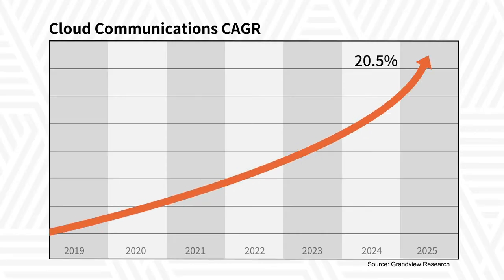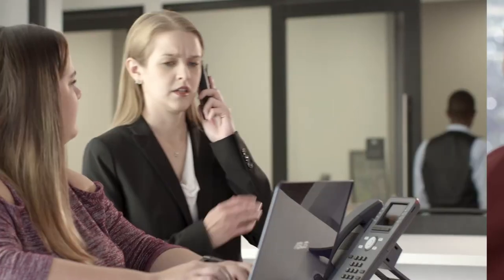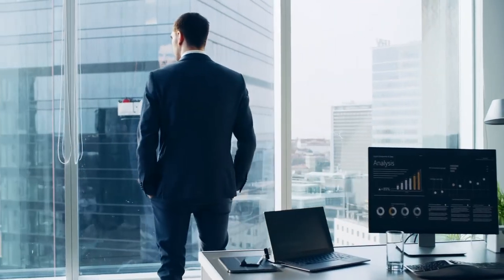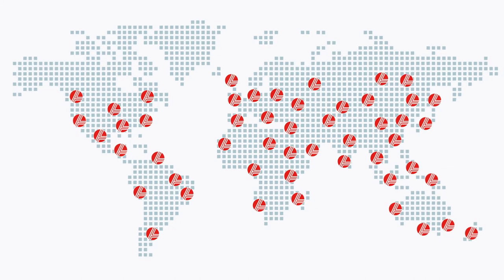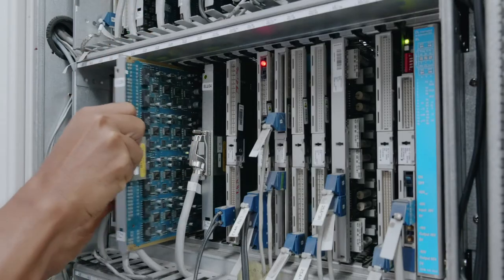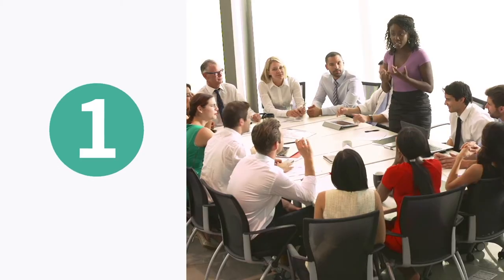The trend is unmistakable: more and more companies are migrating their communications to the cloud. But how do you make sure you get the cloud solution that's right for you? Based on our experience with thousands of cloud implementations, here are three key steps to follow, whether you are moving from an older communications system or starting from scratch.